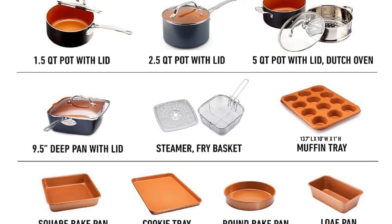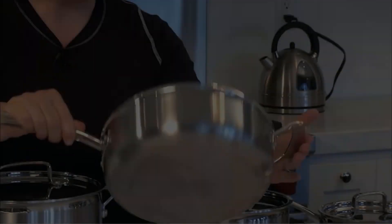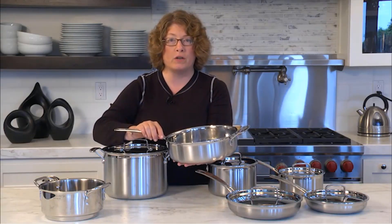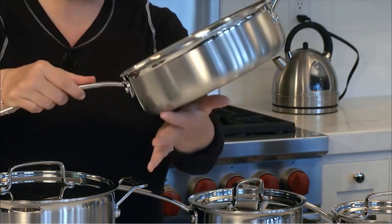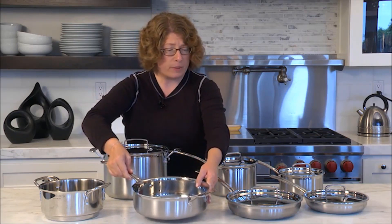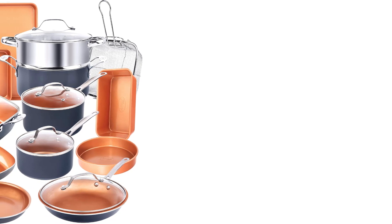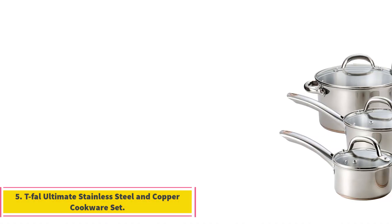The baking set includes a cookie sheet, jelly roll pan, loaf pan, muffin tin, square pan, and more. Cookware contents include an 8.5 inch fry pan, 10.25 inch skillet with tempered glass lid, 1.5 quart and 2.5 quart saucepans with lids, 5 quart stockpot with lid, stainless steel steamer rack, 9.5 inch square shallow pan, deep square casserole pan, stainless steel fry basket, a 12x17 XL cookie sheet, square and round baking pans, a loaf pan, and a 12-cup muffin pan.